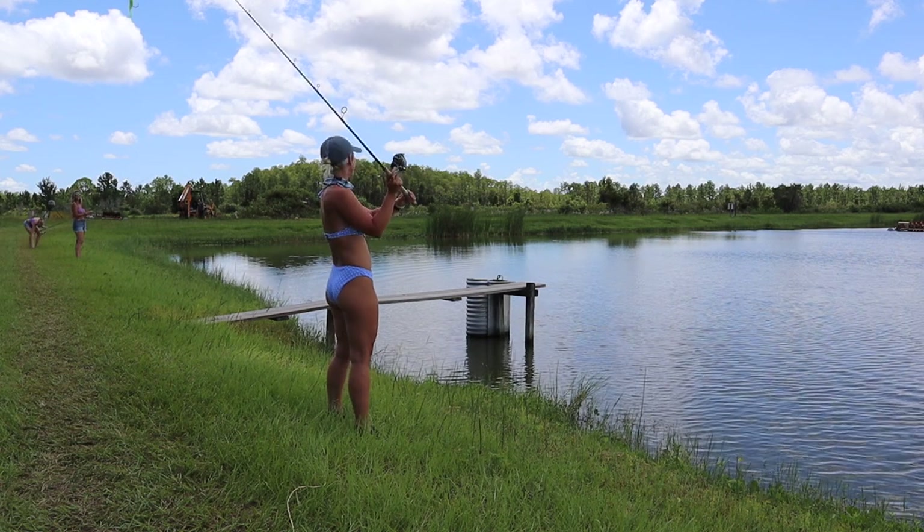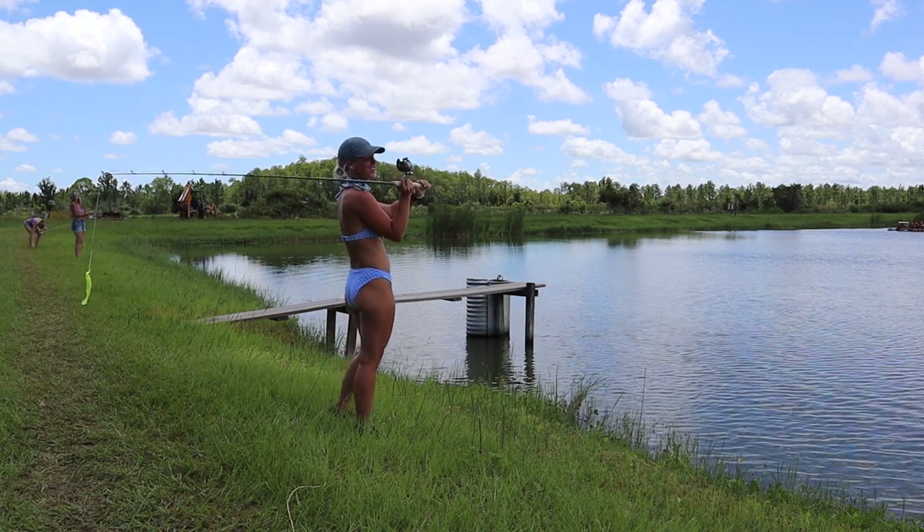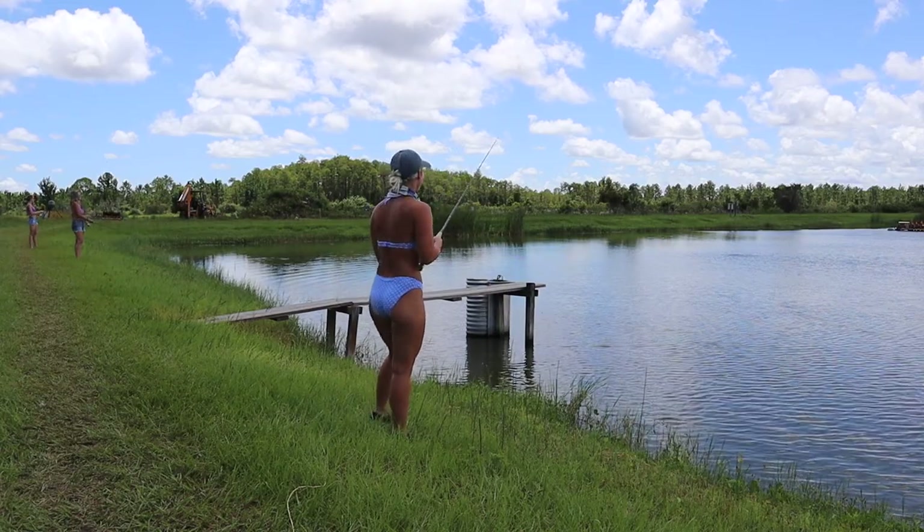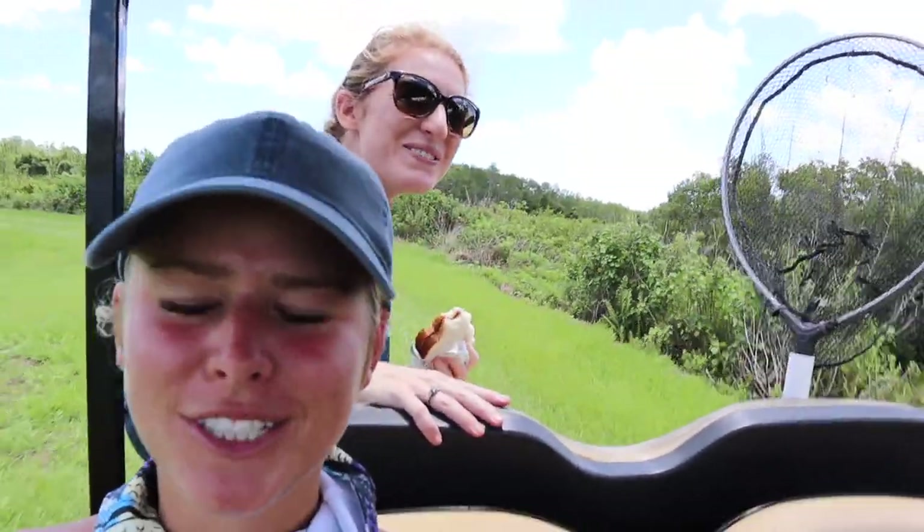We touched the leader — leader touch counts as a catch, if you didn't know that already! All right, so we're headed to another pond to try it. Kimmy is currently taking a snack break eating a sandwich — she was smarter than me and decided to bring food. We're gonna go try it at another spot and see how we do.